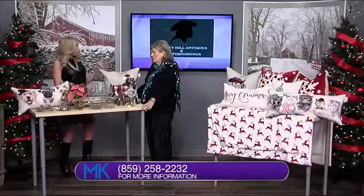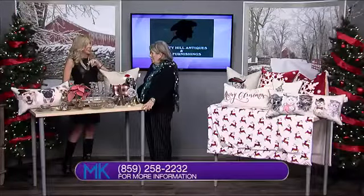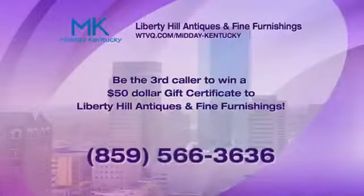We also have a promotion going on right now. The third caller is going to receive a $50 gift certificate for Liberty Hill Antiques and Fine Furnishings. And we'll give you a better deal on whatever you do.